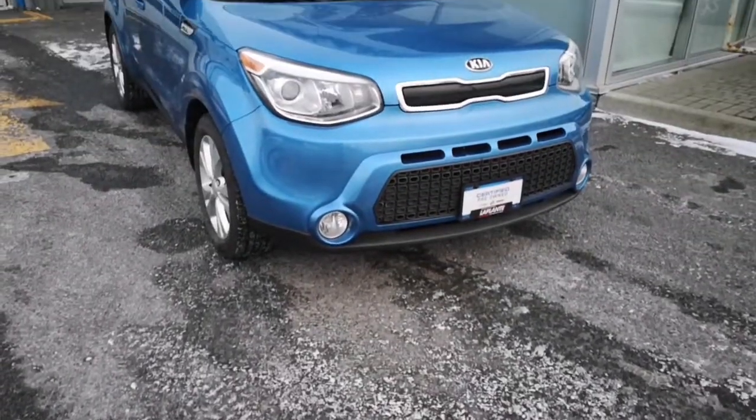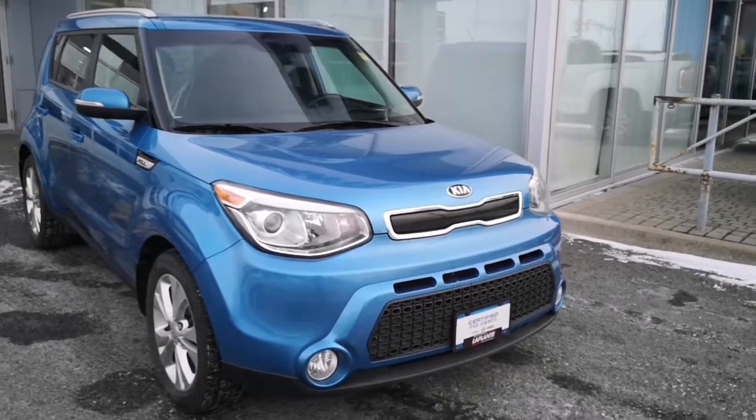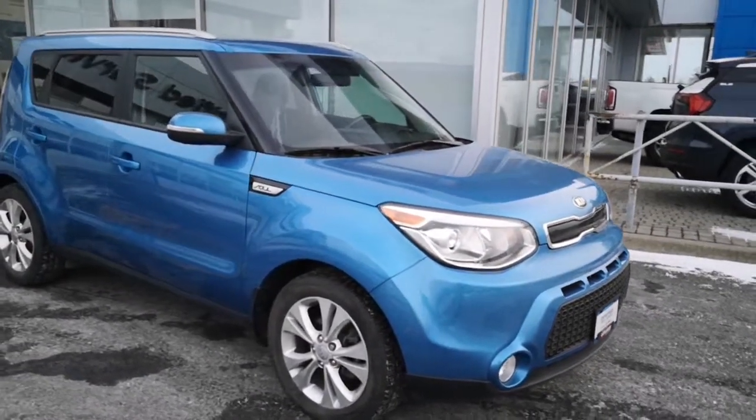Hello everybody, Ryan from La Plante Chevrolet and Castleman here. Today we're going to be looking at a used car that we just got in. It is the 2016 Kia Soul EX model.